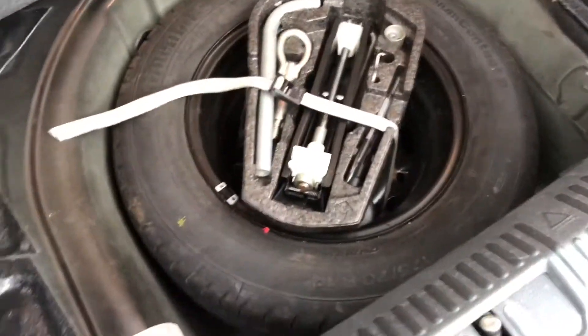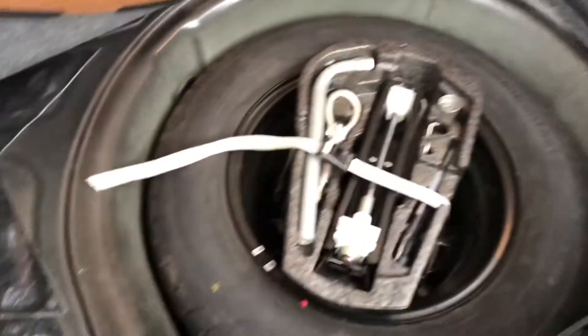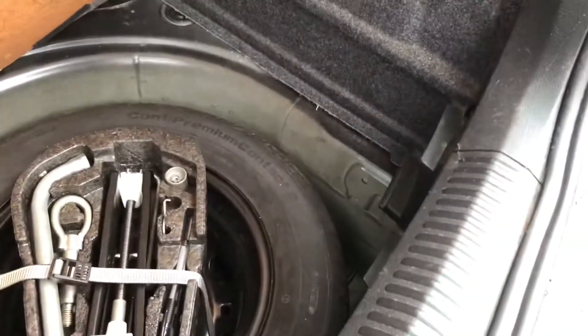You've also got under-boot storage there as well, so if you need to hide anything or keep any possessions in there you are able to do so. If you lift up the boot floor it will reveal your spare tyre and any other accessories that you may need if this car was to have any problems. And they easily fold back like that and you wouldn't even know that they were there.